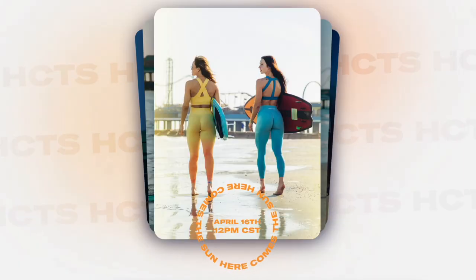Welcome back to the channel. In today's video we are discussing the brand new unreleased Alphalete 'Here Comes the Sun' collection, also known as the ombre Amplify. This collection is launching April 16th at 1 PM Eastern Standard Time.